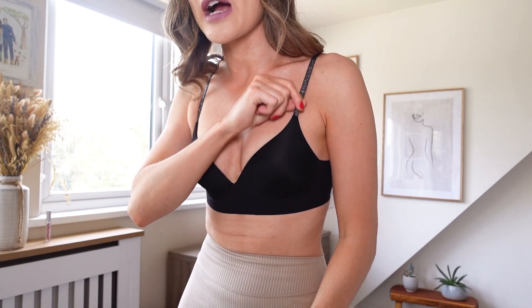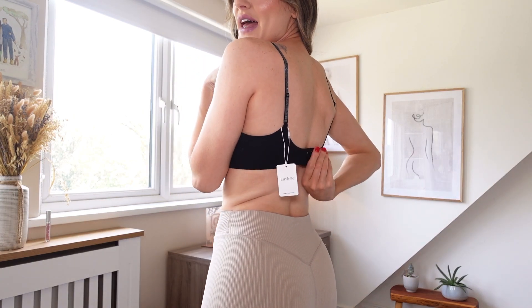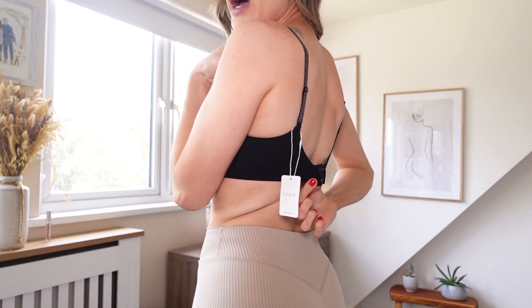Next up I have this black stretchy bra. It has no wiring in it but as we can see it's actually giving me a cleavage, which is not something many bras can do. It's just a beautiful black shade. I think you can get most of these things in other colours, but like I said everything will be linked down below. It has these gorgeous glittery black straps and I really like how thin these straps are, because I feel like I could probably wear this underneath a dress and it'll be quite hidden. It's really smooth against the skin. The straps are adjustable and then we even have the adjustable clasp here as well.